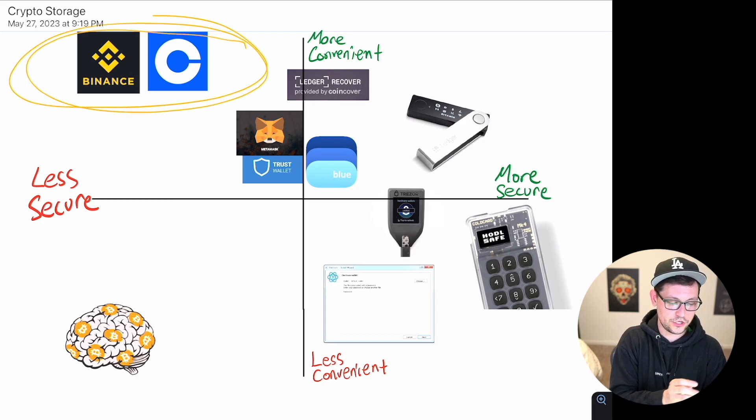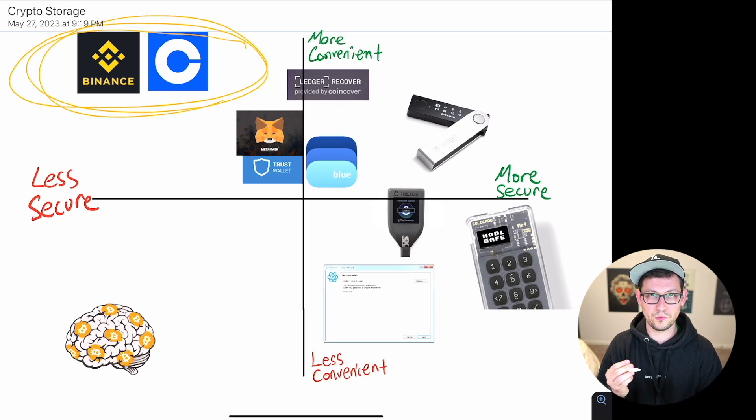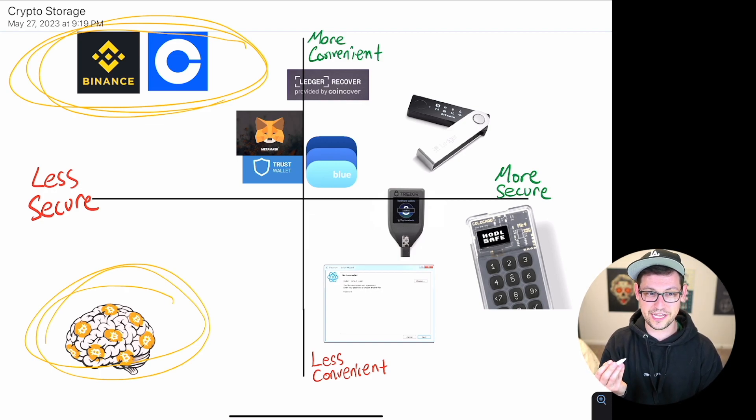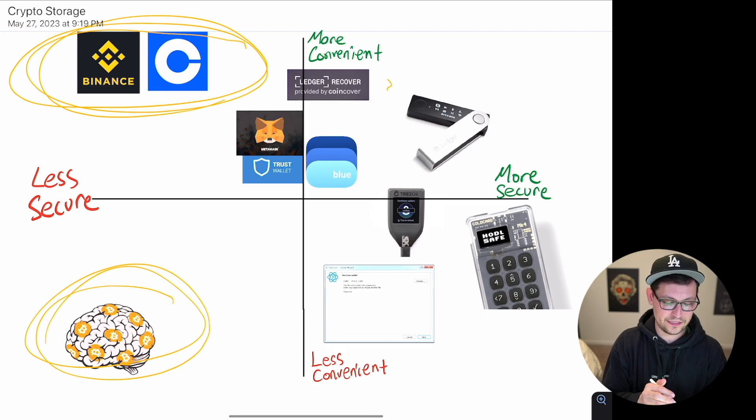For the exchanges — not very secure but very convenient — those users are like your grandpa with $25 of crypto on an exchange hoping it turns into $100 in five years for a steak dinner. If you're more serious about crypto and have a bunch of money on exchanges, start looking at other options and only keep small trading amounts on exchanges. Brain wallets — not secure, not convenient — only useful if you're literally fleeing a country.